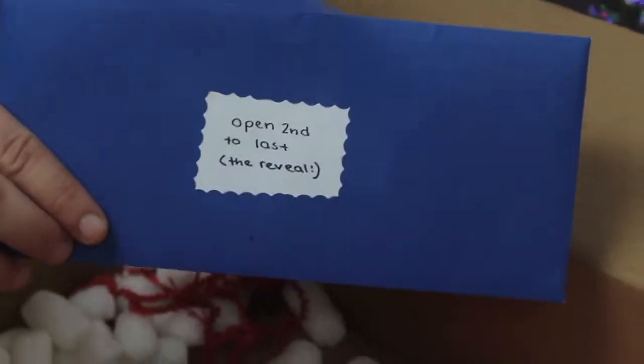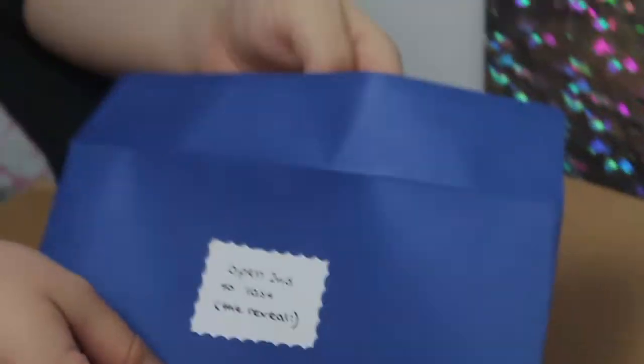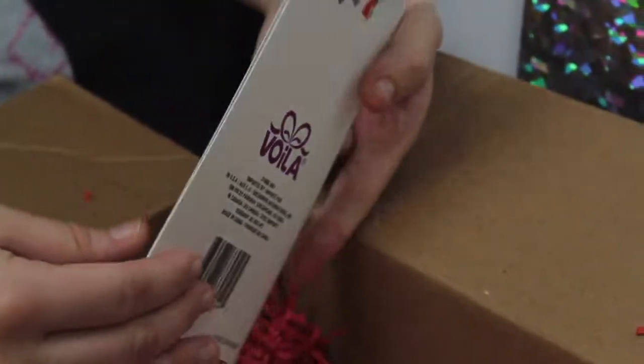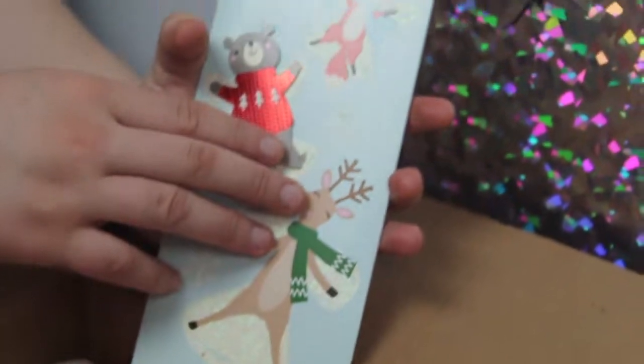Okay guys, so here is the reveal — it says 'open second to last.' I don't know guys. Flip it over. Okay that's adorable, that's really cute, this is too cute.